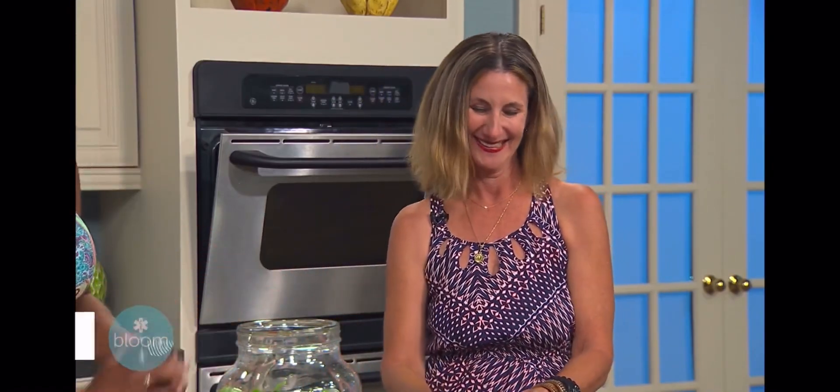There you go — the spa life. Thanks to Wendy Wesley. Wendy, thank you so much for being here with us today. We sure appreciate it.